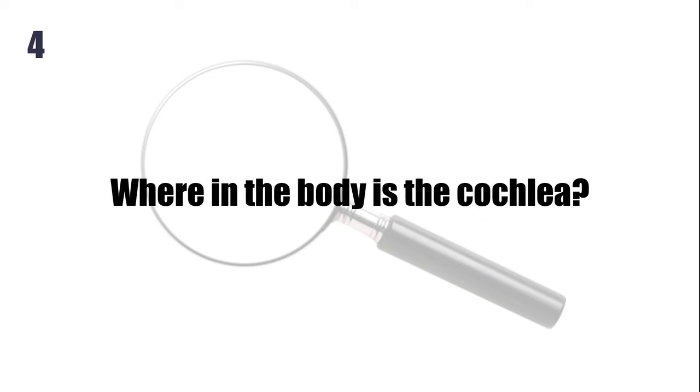Where in the body is the cochlea? The inner ear.